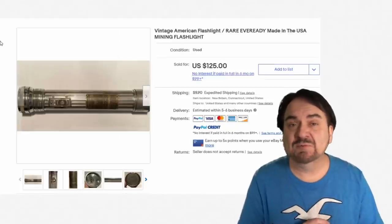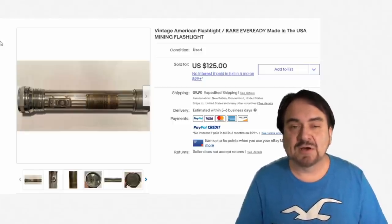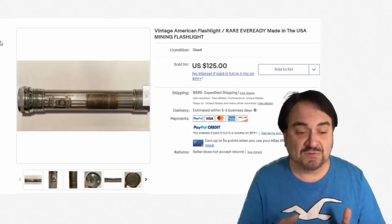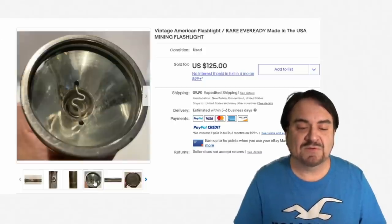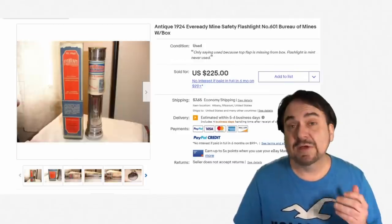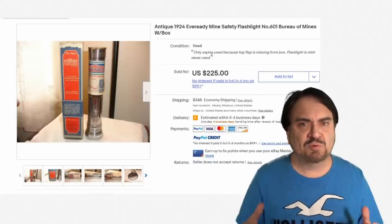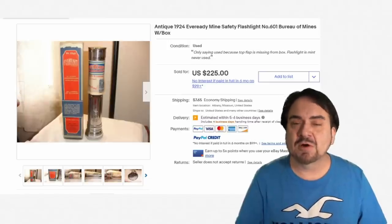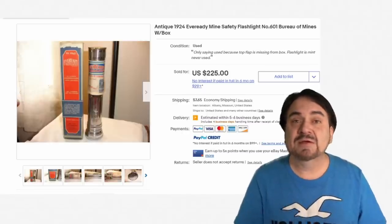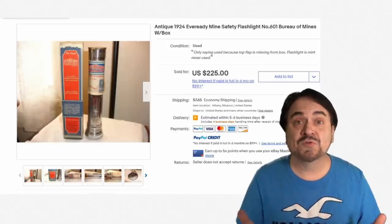Flashlights are made for all different types of industries and uses. This one's from the mining industry — a miner's flashlight. Some were made by specific companies; this is another one of the early EverReady ones. $125. Even if it doesn't work or is missing the glass, it still sells. Here's the same one in the box for about double that price. With a box, it does add a good chunk of value — basically an NOS, new old stock item.